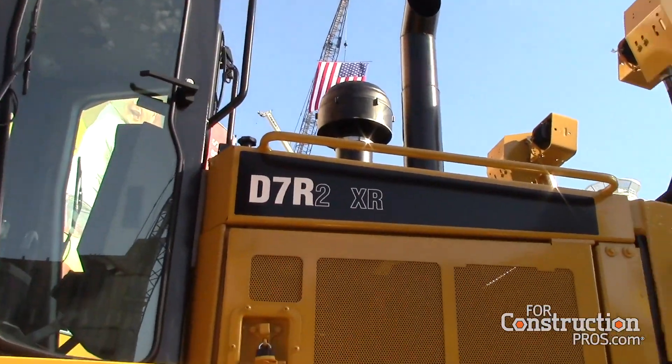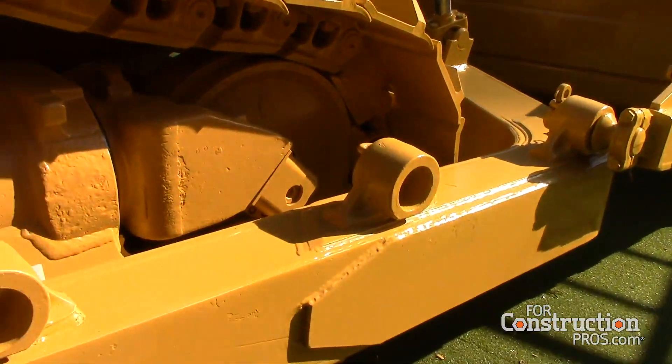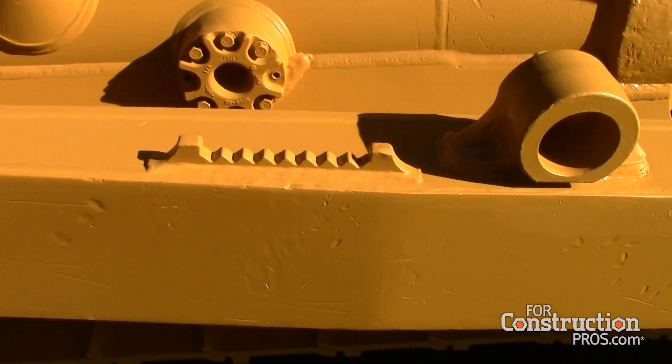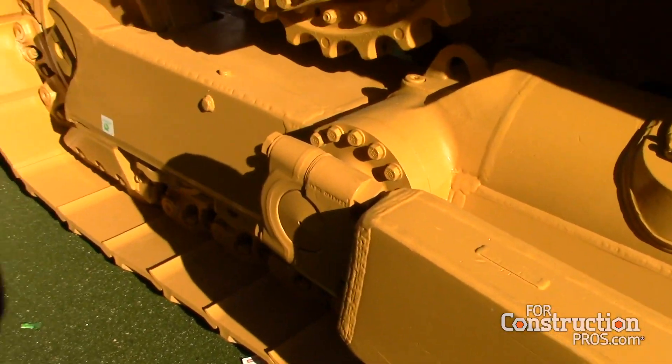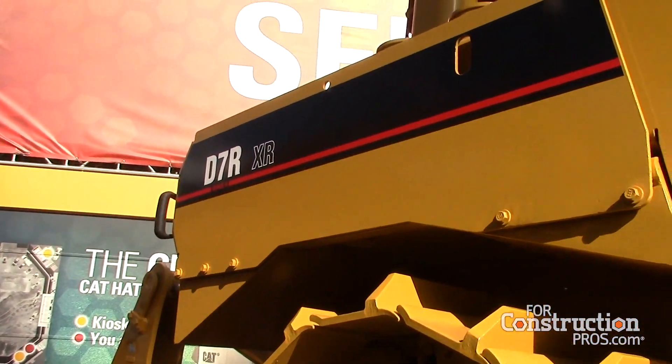The component rebuild program started for us as a certified offering in 2011, and it's really given customers more options as far as receiving extended protection plans on certified rebuild components or machines, giving them more options to continue using that machine even longer.